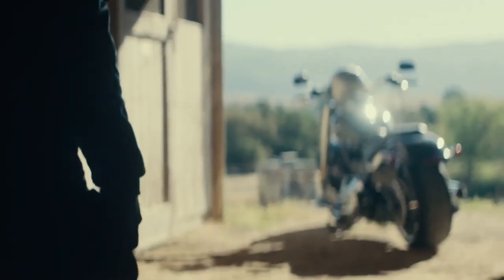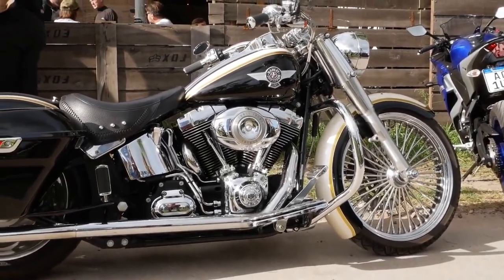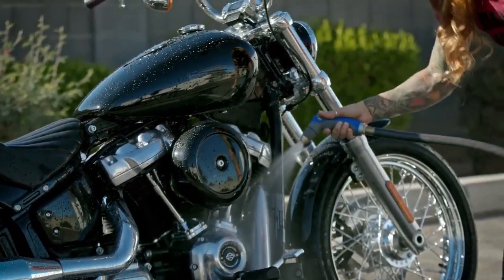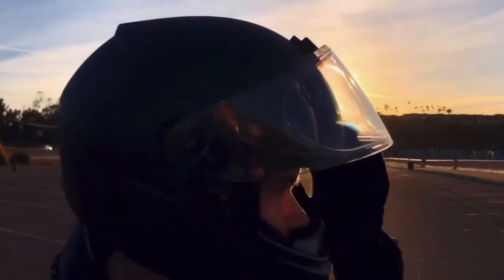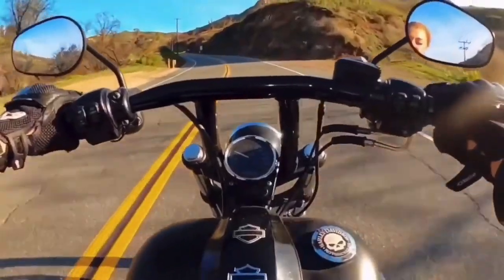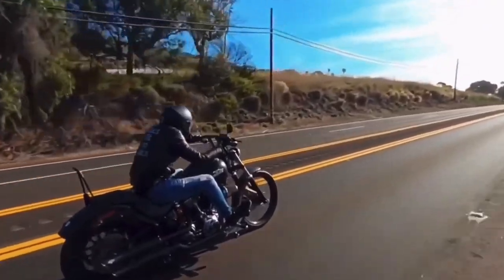Aside from the usual checkups and tune-ups, you should always give your Harley some TLC when you're not using it. Use a battery tender to keep the battery charged and store it somewhere dry and covered to avoid rust and corrosion. Washing and waxing your bike regularly will not only keep it looking excellent but will also help keep dirt and debris from settling into the paint. Ignoring maintenance needs can lead to costly repairs, breakdowns, and even accidents on the road.